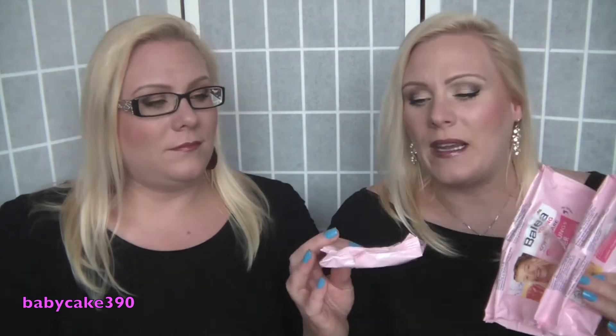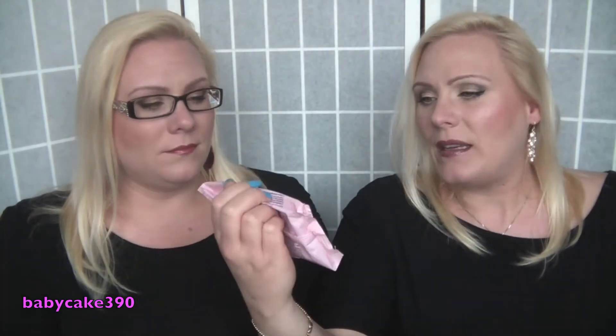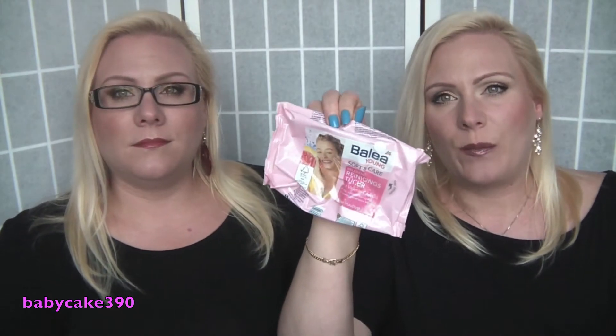We love that body butter — it's empty, and we've taken one to represent all the cans we've used up. We've used quite a few of them actually. That's the only body butter we use. Same as last time, our favorite makeup wipes are the Balea, which is a German brand available at the DM drugstore.